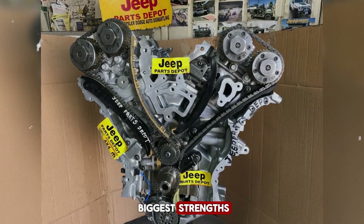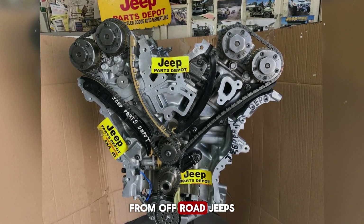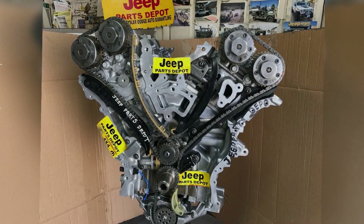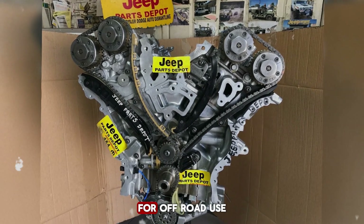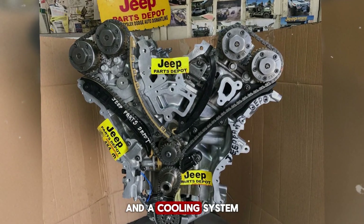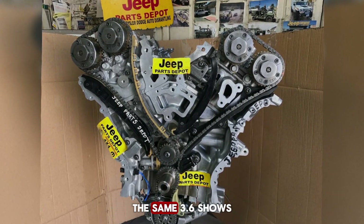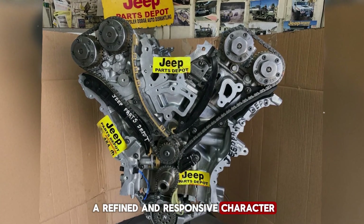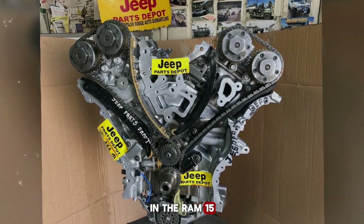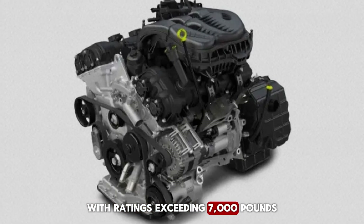One of the Pentastar's biggest strengths is its versatility. Chrysler engineered it to work across a wide range of vehicles — from off-road Jeeps to minivans to sedans, muscle cars, and trucks. In Wranglers and Grand Cherokees, the calibration favors low-end torque and durability for off-road use, with a specific oil pan for better ground clearance and a cooling system tuned for slow, rugged operation. In passenger cars like the Charger or Challenger, the same 3.6 shows a refined and responsive character. In the Ram 1500, it proves its toughness in towing and hauling, with ratings exceeding 7,000 pounds when properly equipped.